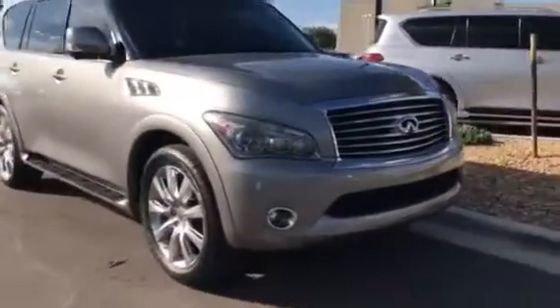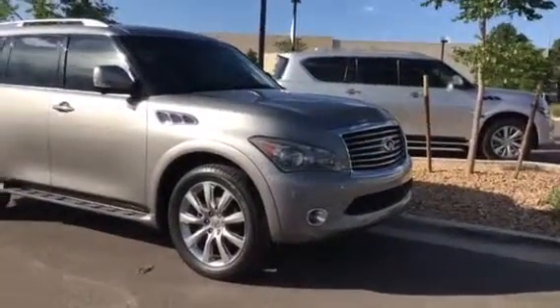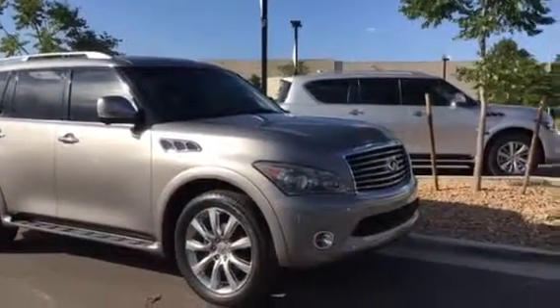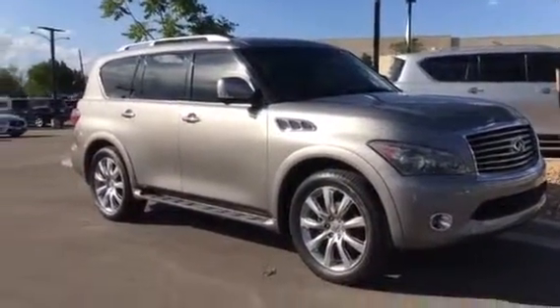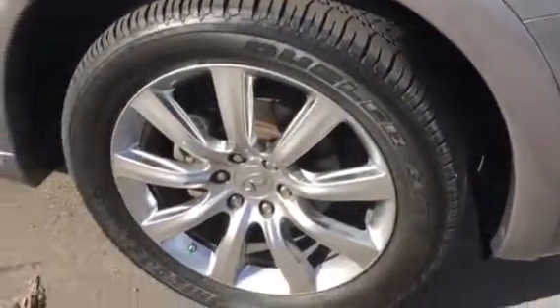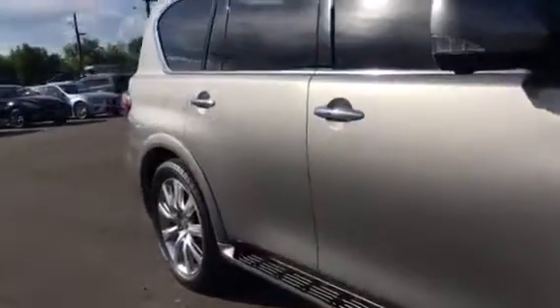Moving our way around the car, of course you've got chrome on your accents all the way around the car — your handles above the windows on the trim, your air vent, and your grille on the front of the car. You have all-season tires with 20-inch forked seven-spoke aluminum alloy wheels. You've got running boards and splash guards on the car.